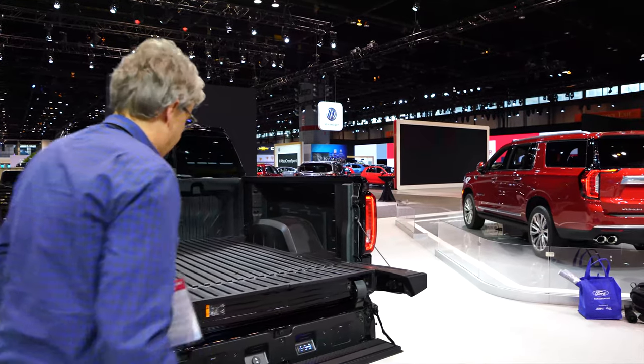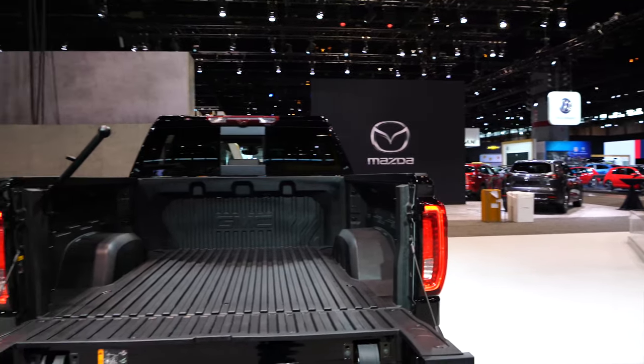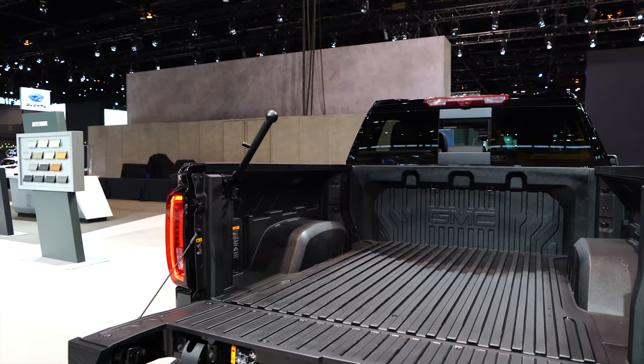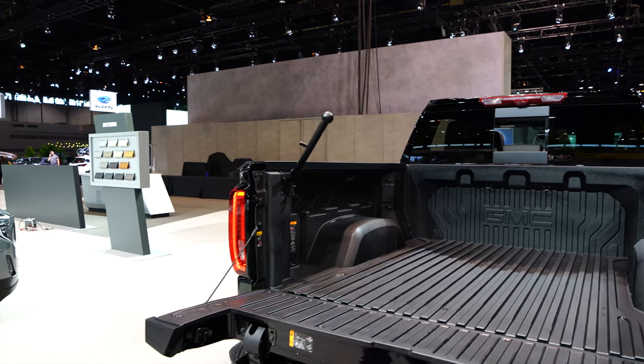In my opinion, we found the easiest pickup truck to climb into. It is kind of a process — you got to set up all this stuff, but you basically got yourself a ladder built into the back of your pickup truck. However, we've also found a flaw: we don't know how to get this thing up without tearing a vertebrae in your back.